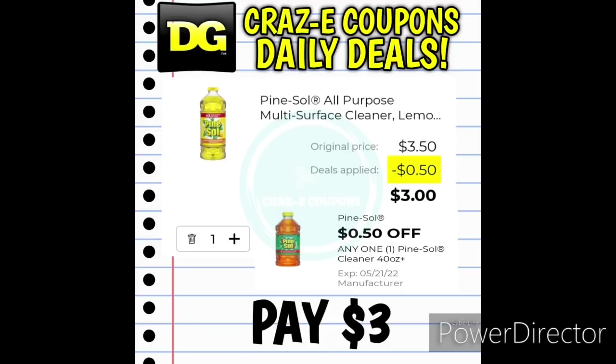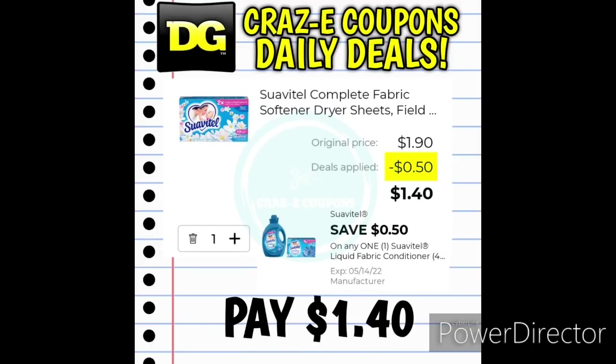We have a 50-cent off one digital coupon for the Pine-Sol Cleaners. Pay attention to your sizes — some are 40 ounces, some are 48 ounces, and they're both priced at $3.50. Pick up the larger size at $3.50, use that digital coupon, and you'll pay $3. We also received a 50-cent off one digital coupon for the Suavitel products. If you want to pick up the 36-count dryer sheets, those are priced at $1.90. After the coupon, you'll pay $1.40.